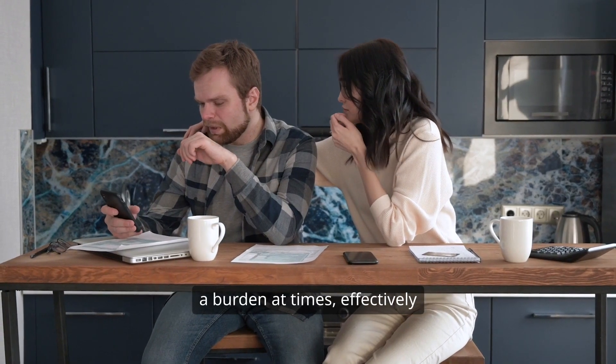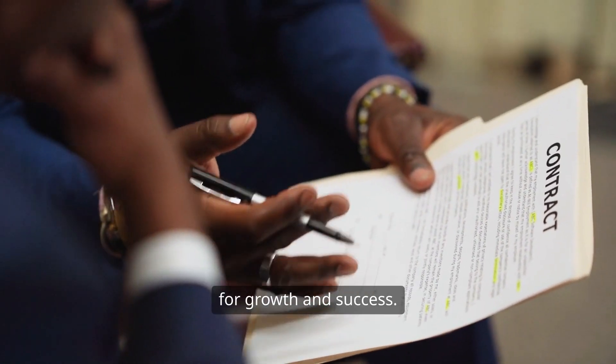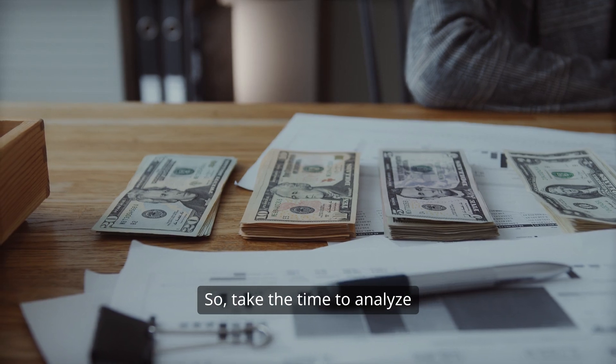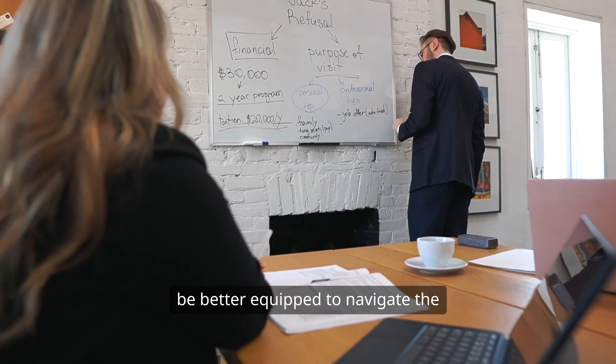Remember, while they may seem like a burden at times, effectively managing fixed costs can unlock opportunities for growth and success. So take the time to analyze your fixed costs, and you'll be better equipped to navigate the complexities of running a business.